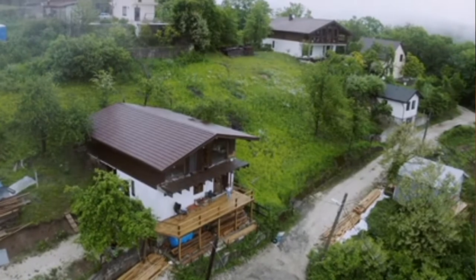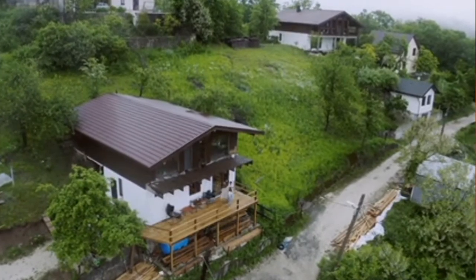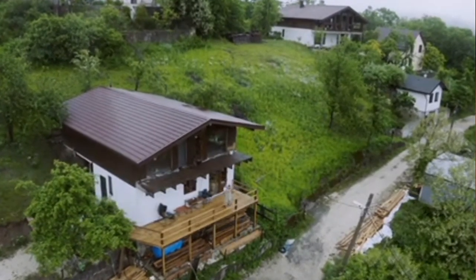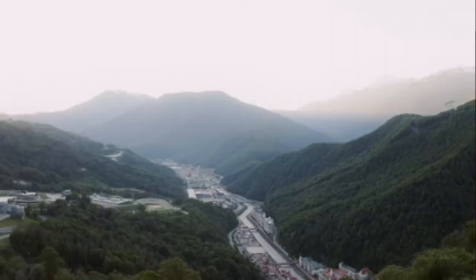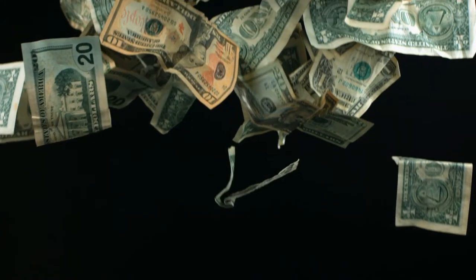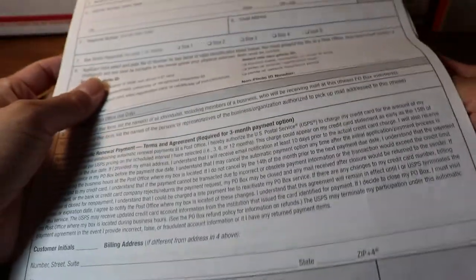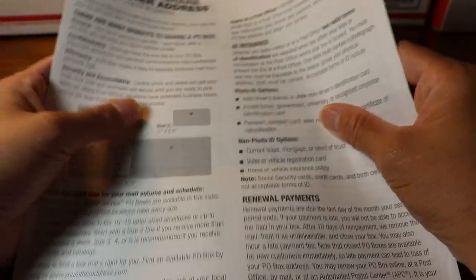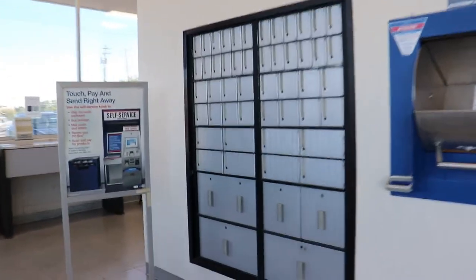Benefit number two is privacy — you can use a PO box for privacy, with only selected people knowing your address. Many big businesses, both international and domestic, use PO boxes for business purposes. Benefit number three is affordability — PO box rent is cheap for individuals and businesses who desire privacy and can afford the rental.